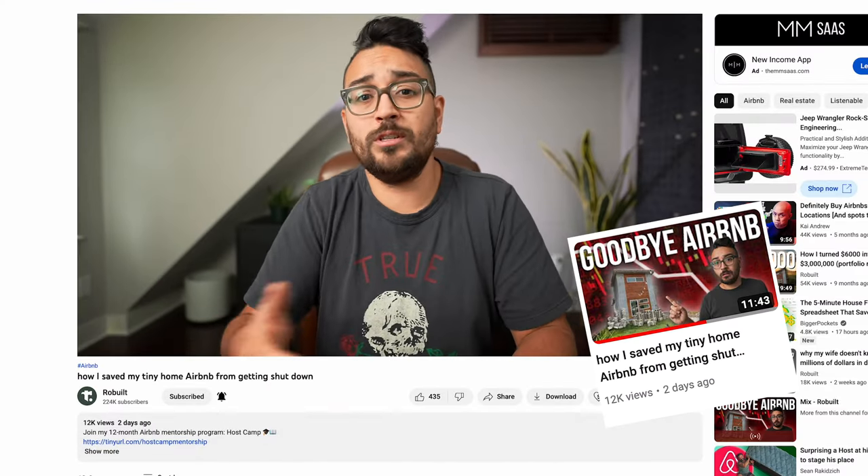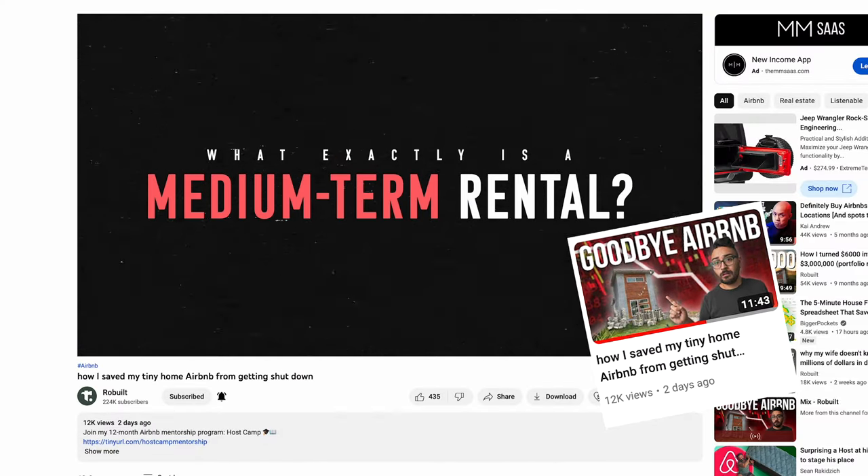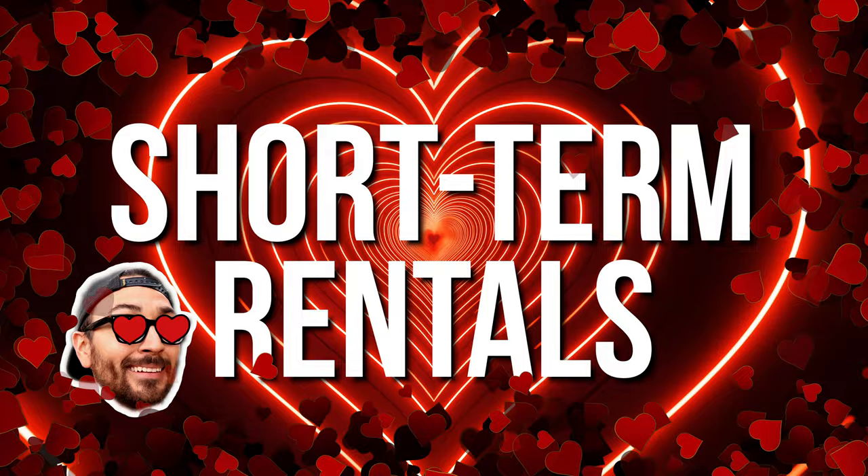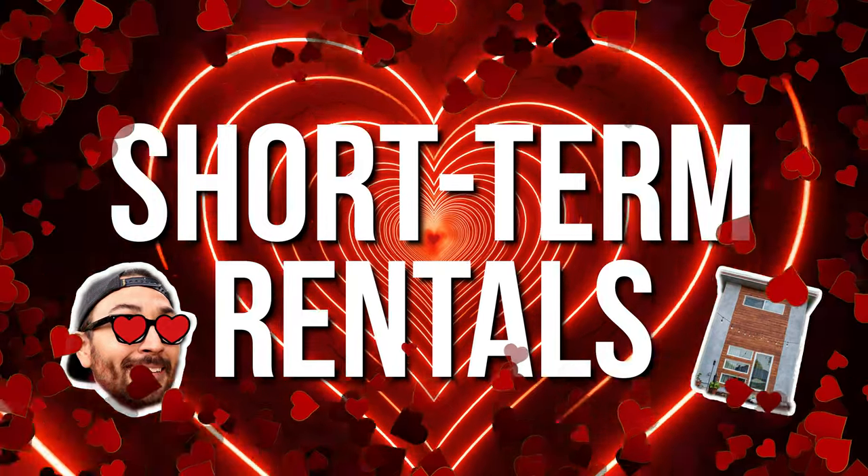A couple weeks ago, I did a video on why I converted my short-term rental into a medium-term rental. But in case you didn't watch that video, let me catch you up to speed. My first true love was short-term rentals, and I listed my tiny house on Airbnb, and then it was crushing it.